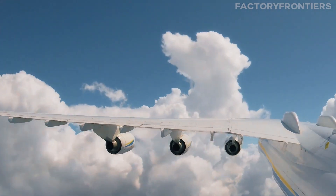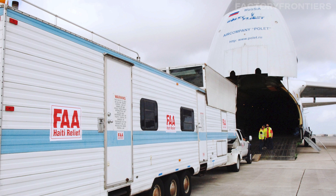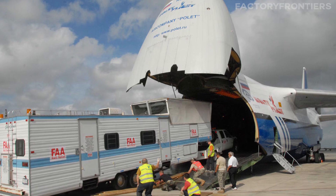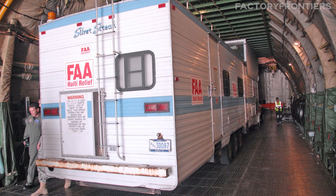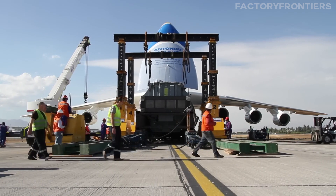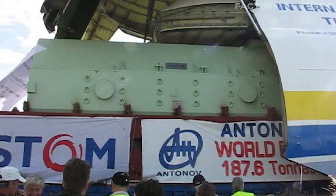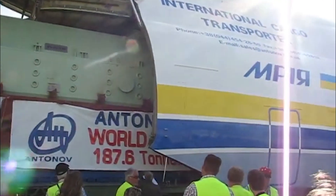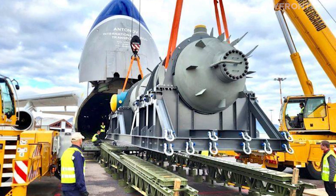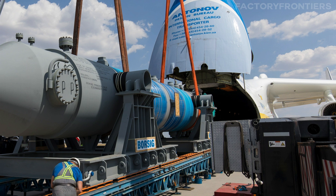Despite these challenges, the AN-225 has been put to incredible use around the world. One of its most remarkable missions came in the aftermath of the 2010 Haiti earthquake, when the plane was used to transport over 100 tons of humanitarian aid from China to the stricken country. Its unique cargo capabilities allowed it to carry oversized items like mobile hospitals and water purification systems, which were crucial in the relief effort. In 2009, it set a world record by carrying a 189-ton generator from Germany to Armenia. In 2011, the AN-225 transported a 117-ton heat exchanger from Germany to Japan, showcasing its ability to carry some of the heaviest single payloads of any aircraft.